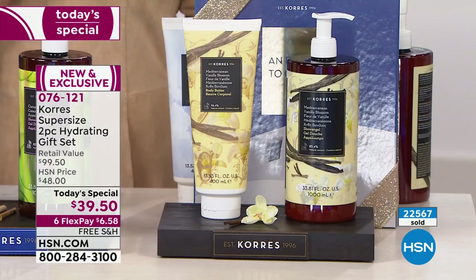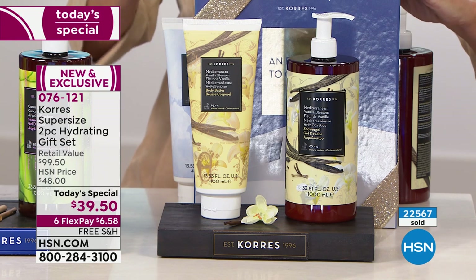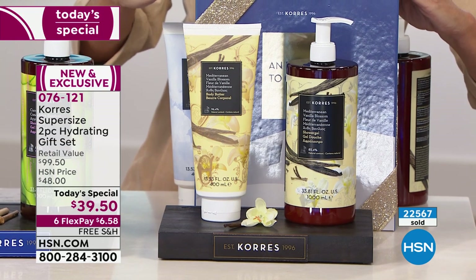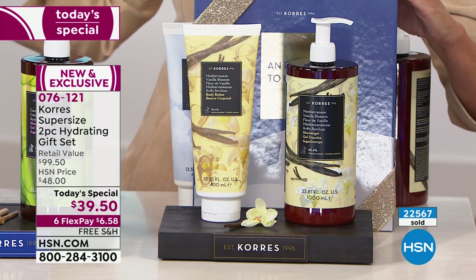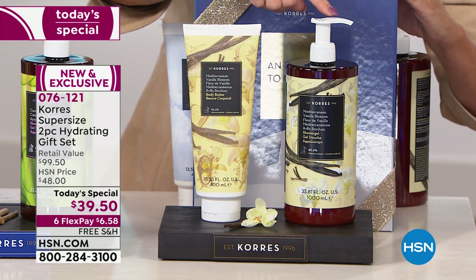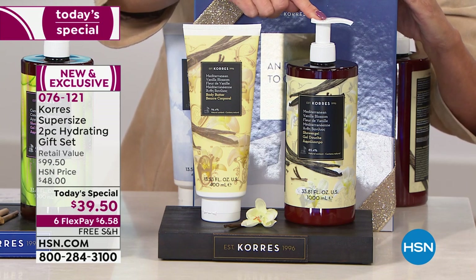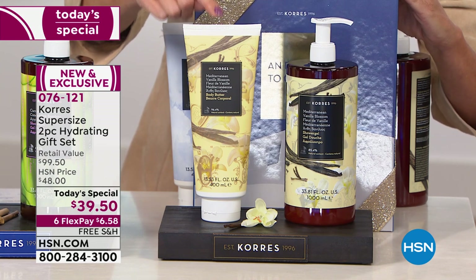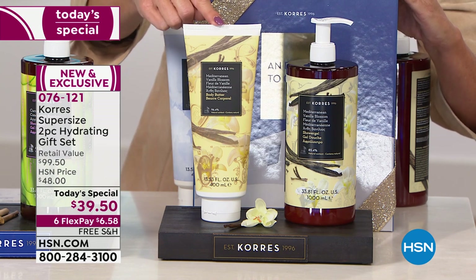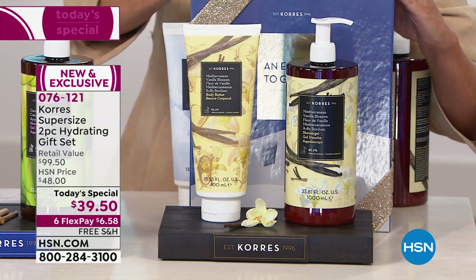We're starting with a brand new scent debuting today — it's called Mediterranean Vanilla Blossom. I describe it as what I would expect heaven to be, honestly. Here's what you're receiving: a full liter of your bath and shower gel, and the largest body butter — the supersized jumbo body butter — that's a $60 value.